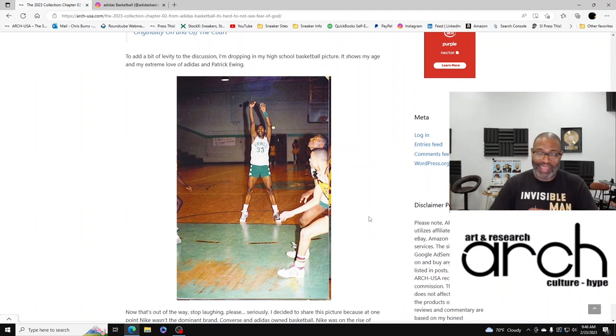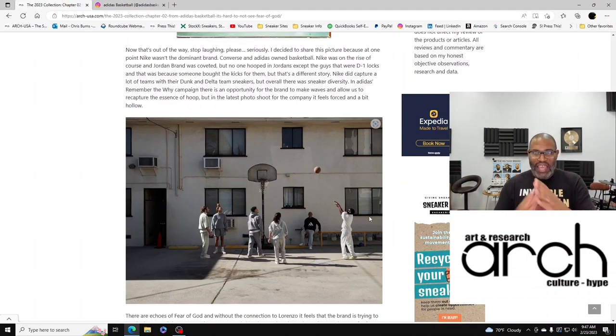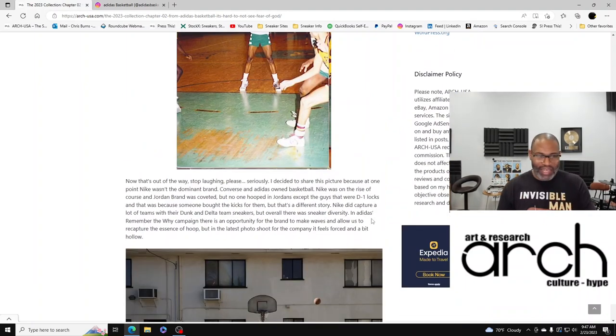Here's my love for Patrick Ewing and Adidas — that's my high school picture. You see the number 33, the wristband, and our team colors were green and white, but I'm wearing blue, orange, and white Ewings. I decided to share this picture because at one point Nike wasn't the dominant brand — Converse and Adidas owned basketball. Nike was on the rise, and Air Jordan was coveted, but it wasn't even Jordan Brand back then. Nobody hooped in Jordans except the guys that were Division One locks.